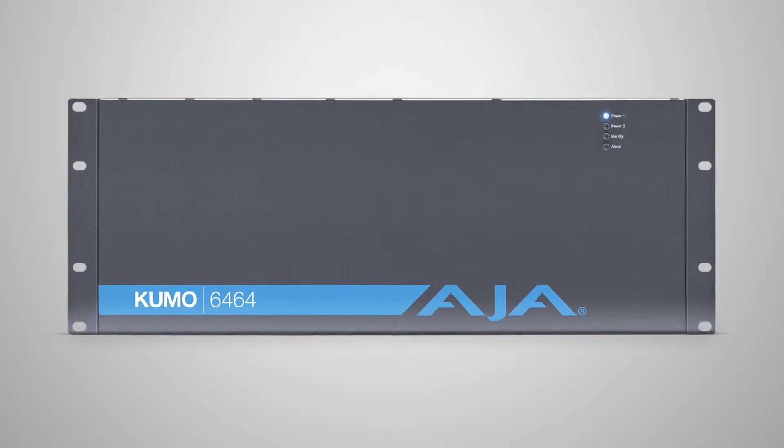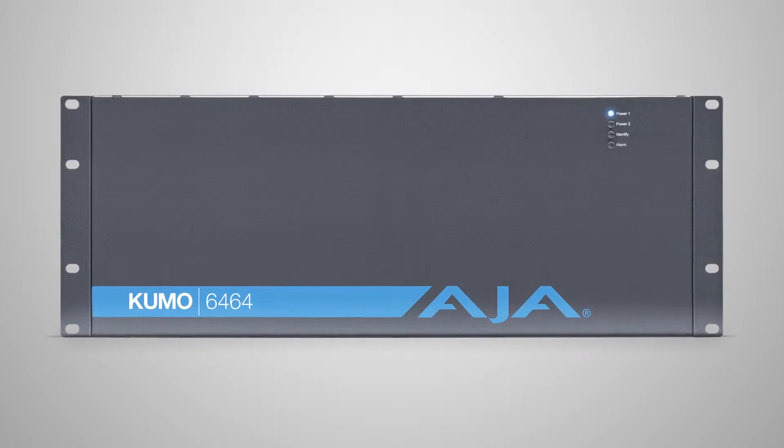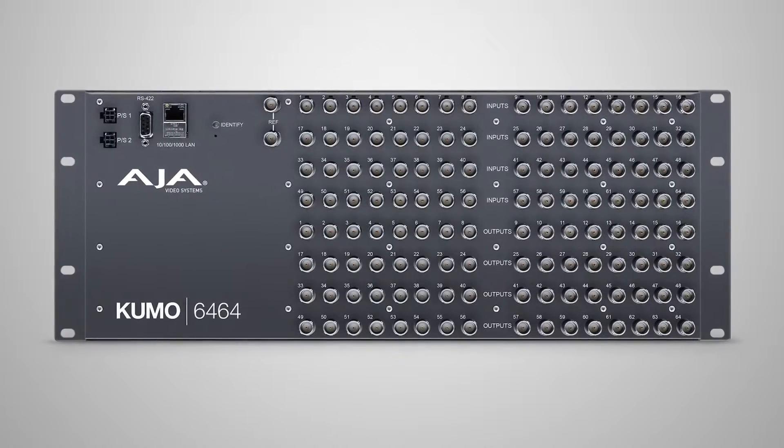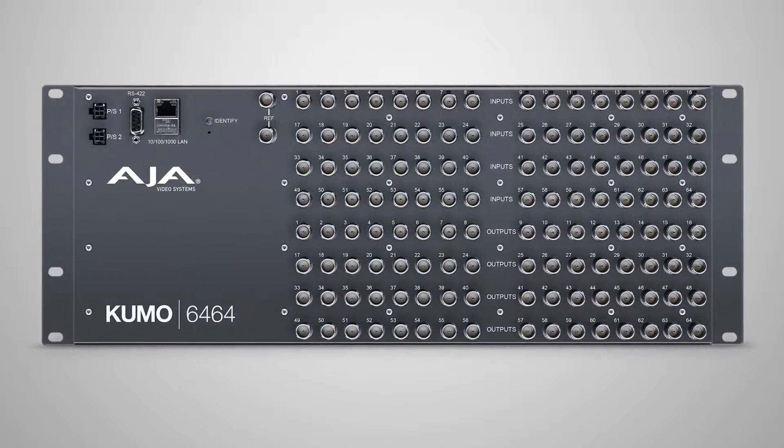Filling out workflows whether they're SDI, whether they're IP, whether you're HD or 4K based — a lot of options including a wonderful new router. What we have at the top here is what's called the Kumo 6464. This will allow you to bring in as many as 64 inputs and route them to 64 outputs. The Kumo routers allow you to group signals, so you can send dual link two pairs to any other set of two pairs on the output, or use four as a group for your 4K needs.